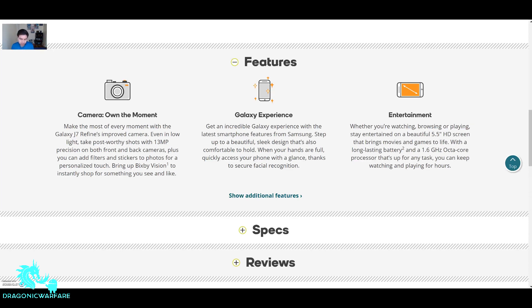Get an incredible Galaxy experience with the latest smartphone features from Samsung — a sleek design that's also comfortable to hold. Quickly access your phone with a glance thanks to secure facial recognition, so you can unlock your phone just by looking at it. Whether you're watching, browsing, or playing, stay entertained on a beautiful 5.5-inch HD screen with a long-lasting battery and a 1.6-gigahertz octa-core processor. It will have an octa-core processor just like the Achieve.